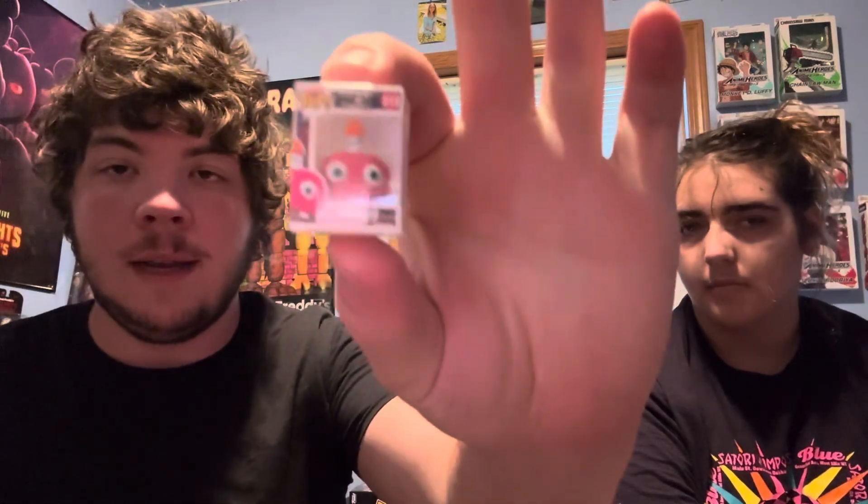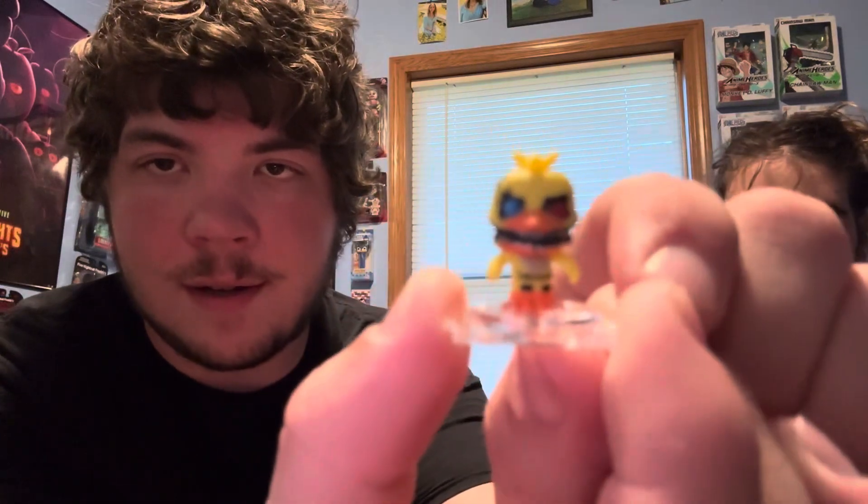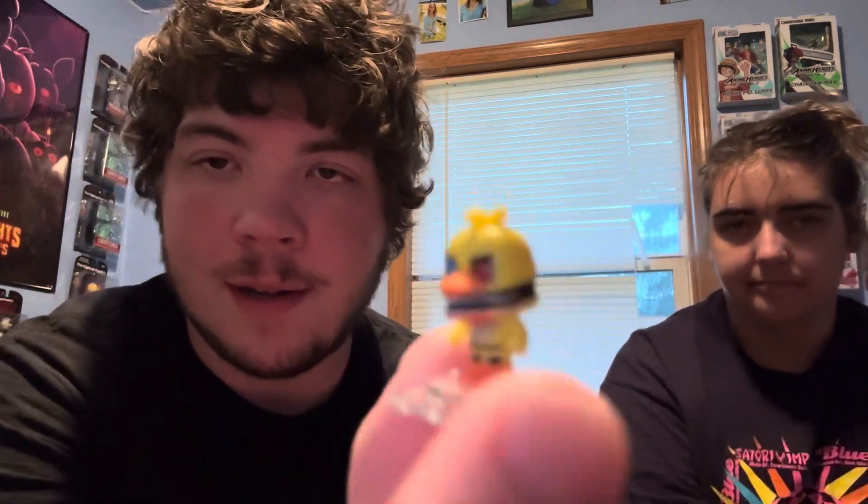First duplicate — we have the Cupcake again, so nothing too special. I already have a whole bunch of other ones I opened, so you can keep the Cupcake if you want. Cat got Nightmare Chica! Now that's a cool one — let's open that up. There is Nightmare Chica, and man, for how small these are, they are very detailed.